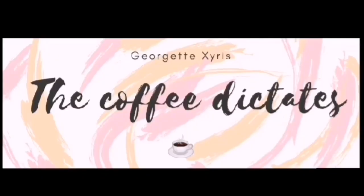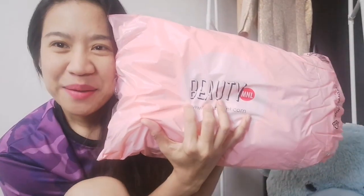Hey! I'm excited because at the end of the video there will be another giveaway. Hi, you read it right. Today's vlog is gonna be another haul from Beauty Mania. I love you, Beauty Mania.